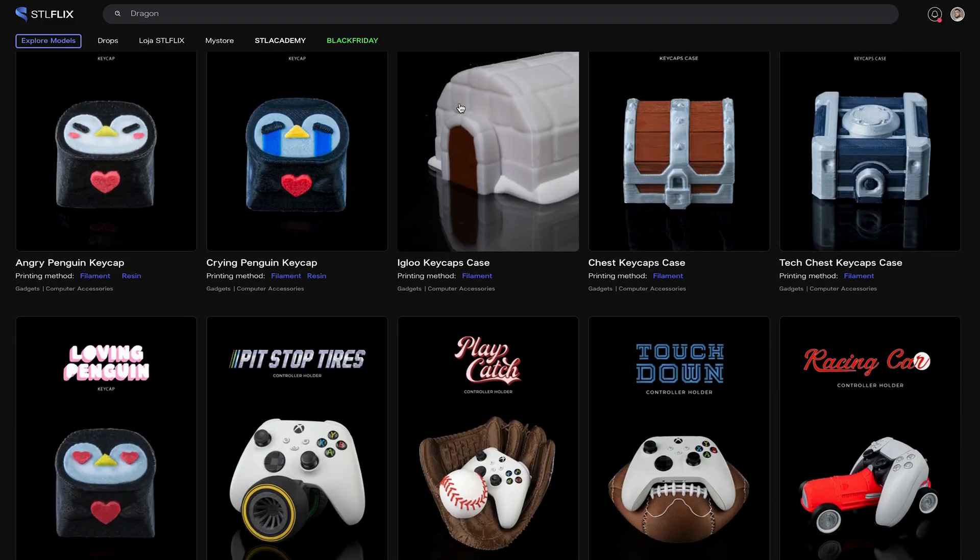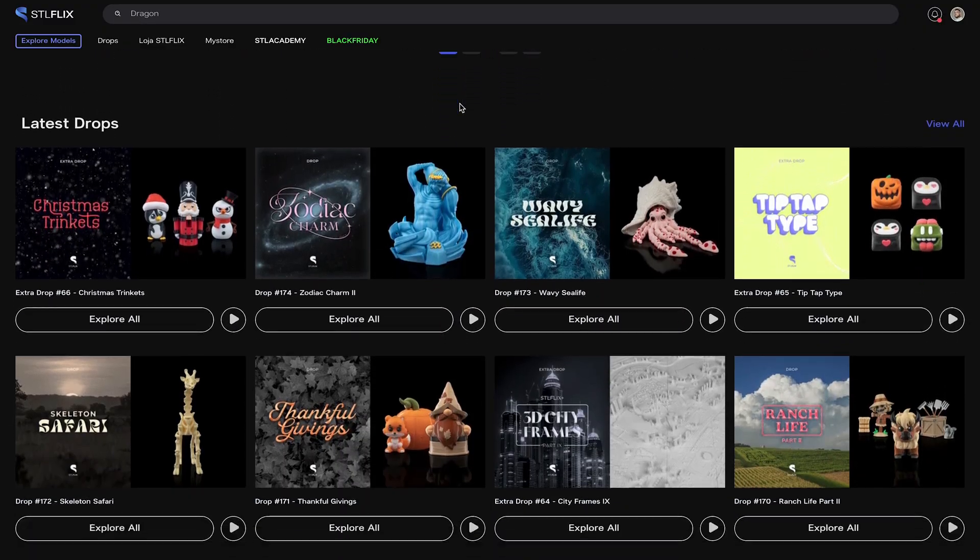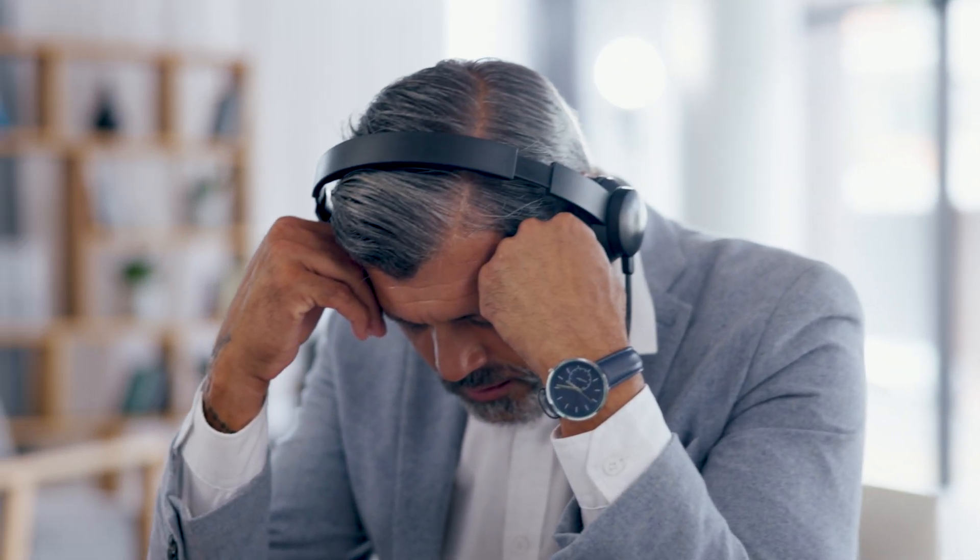Now here's where things get even more interesting. We found that when many subscribers use our professional images to promote their prints, there were cases where the printed products didn't exactly match the promotional photos. And this could lead to customer dissatisfaction or even returns. We didn't want you to face these issues.